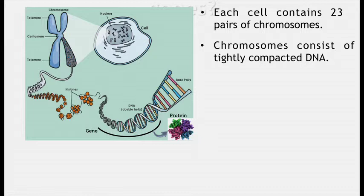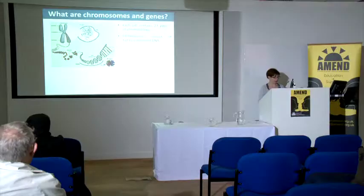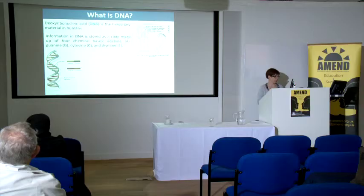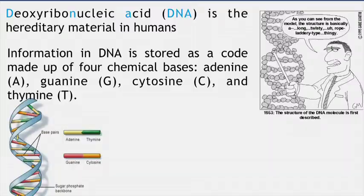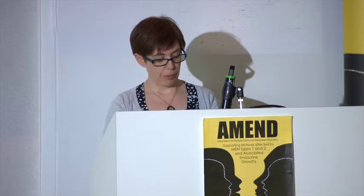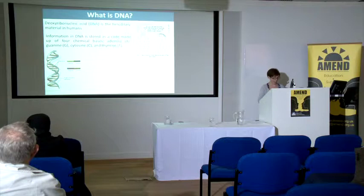The human body is made up of trillions of cells and within each cell you have a nucleus. This nucleus contains chromosomes and these consist of tightly compacted DNA. DNA really is a hereditary material in humans. The information in DNA is stored as a code and it's basically made up of four chemical bases: A, T, G and C. A only pairs with T and G only pairs with C — that is how the code is made up.